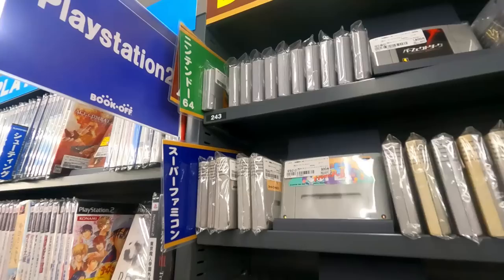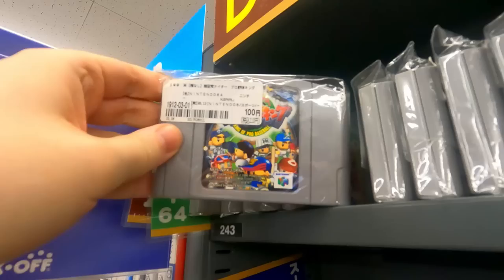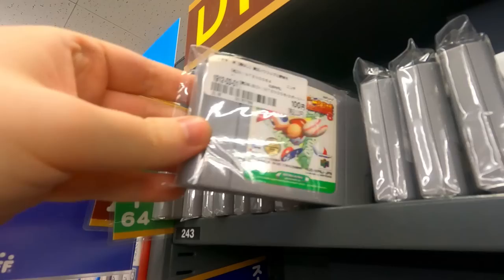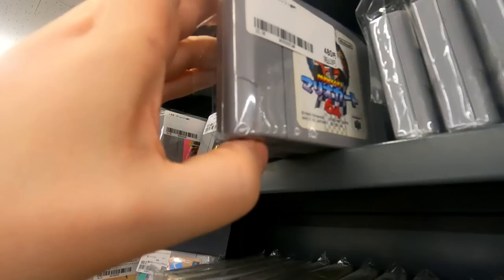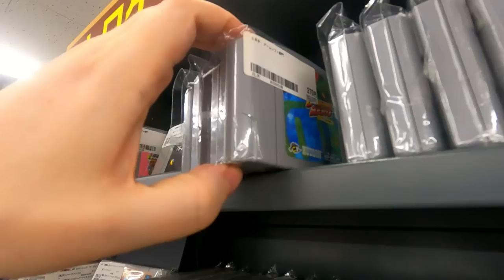We got some N64 games — tennis, Mario 64, this and that. It's a bit inconvenient reaching up there, but there's Kirby, Puyo Puyo, Mario this and Mario that, baseball. As I'm recording this the World Baseball Classic is underway — we're expecting Japan to take home that title. We got some Mario games, Bomberman Hero for 270 yen — pretty good — and some Mario Karts.